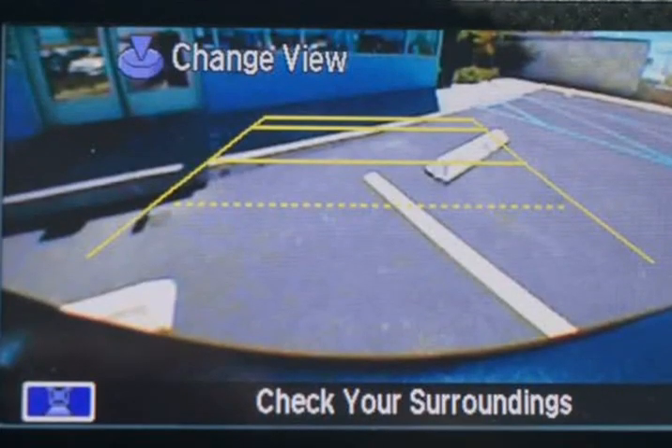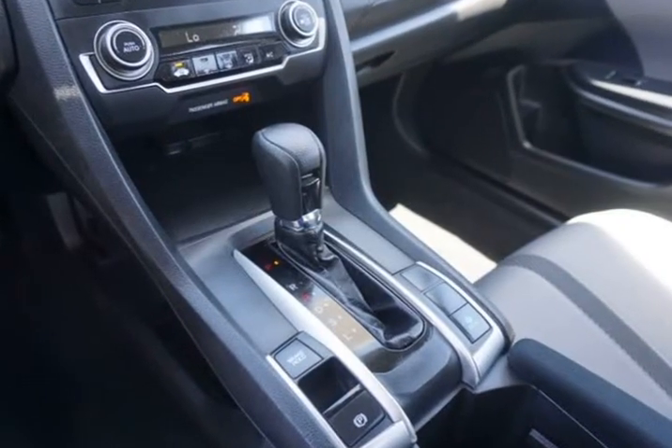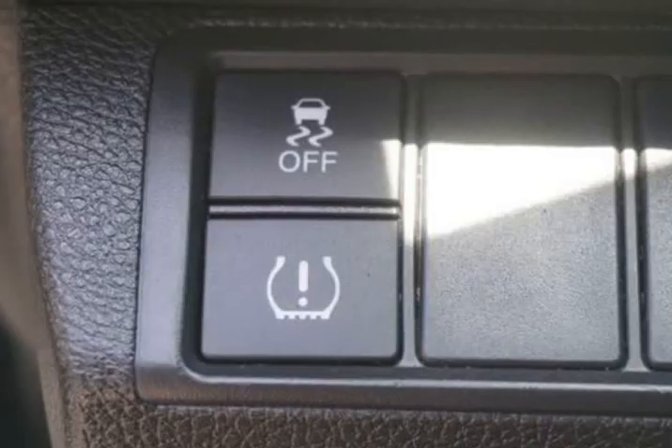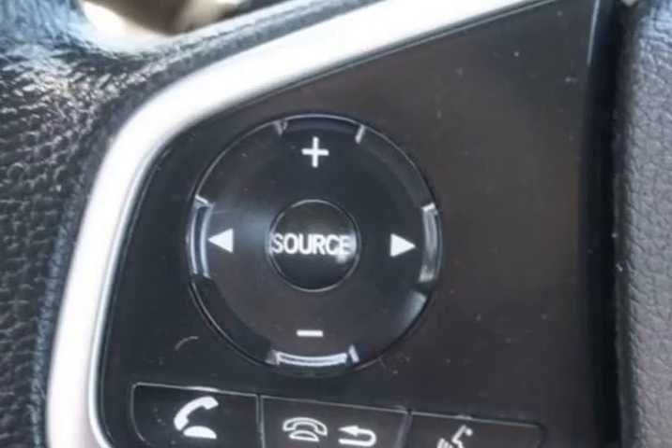Expertly engineered with strong lines, beautiful alloy wheels, and expressive lighting, our LX is a beast for the eyes. The spacious LX cabin greets you with ample head and legroom for even your tallest passengers, along with smart storage options and incredible visibility.